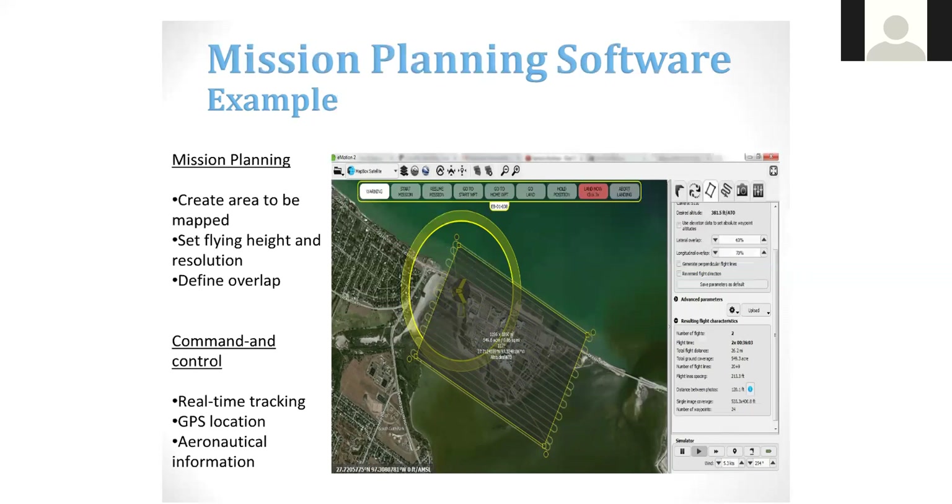These are all just educational resources and tools we have at our fingertips to use during a burn school — to provide a bigger assessment and bigger picture view of what's going on at that fire. Throughout this mission planning software, you get to create an area to be mapped, set the flying height and resolution, define what type of skips and overlap exist, and you're literally commanding and controlling it. It's all real-time tracking based off a GPS location you've programmed in.